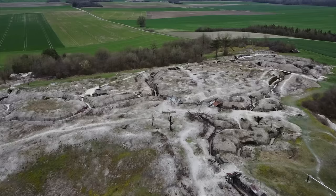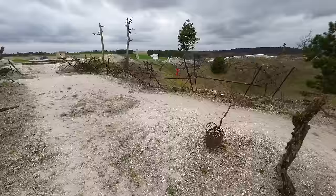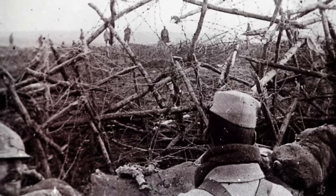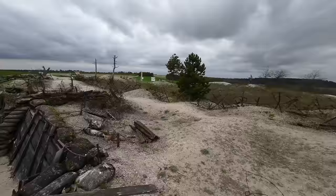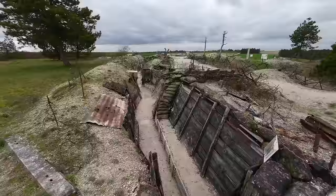I've come today to the Main de Massige, an area of reconstructed First World War trenches on the heights above the Champagne battlefields. It's an incredible reconstructed First World War landscape. A lot of original features — the chevaux de frise, the knife rests, the barbed wire entanglements in front of me are all original. But then the trenches themselves reconstructed using experimental archaeology to give us an insight into what First World War trench systems look like. And we're going in for an explore.